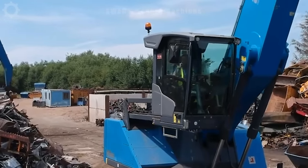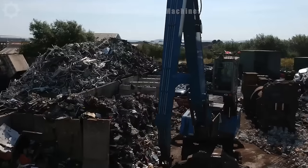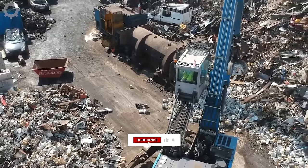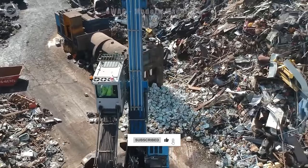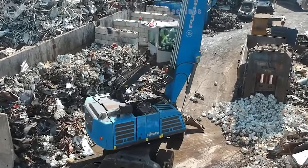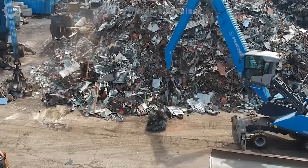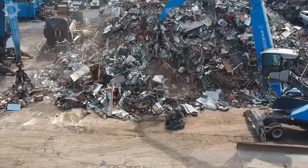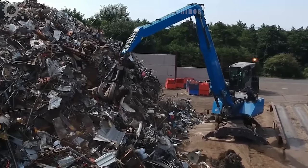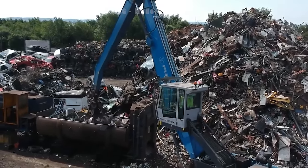The Terex Fuchs ML350 Material Handler is at the forefront of sustainable waste management, efficiently loading scrap metal for recycling. With an impressive lifting capacity of 20 tons and a reach of 16 meters, it ensures swift and precise handling of materials. The machine's advanced sorting capabilities contribute to eco-friendly practices, underscoring its vital role in the circular economy. It can also be fitted with a bucket to transfer goods from ships to cargo trucks in the harbor.